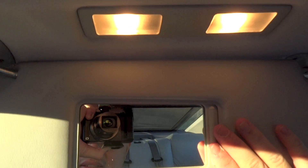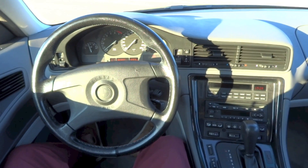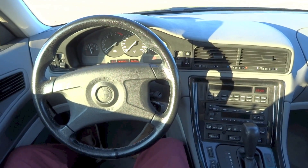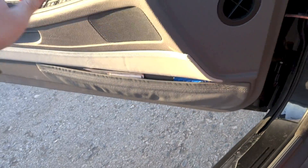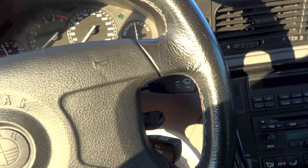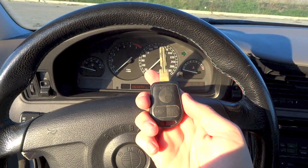The sun visor for the driver's side gets a vanity mirror and a couple of lights. Alright, so that's it for the start-up. We can turn it off right now and continue with the rest of the tour.